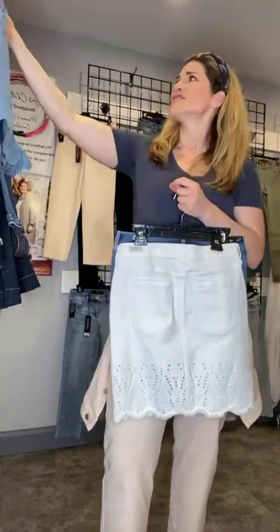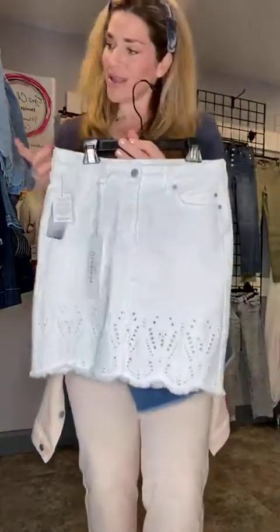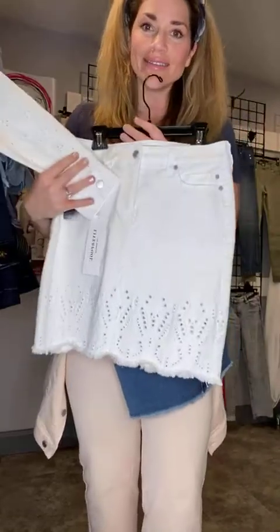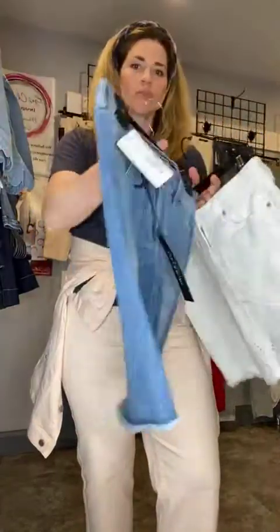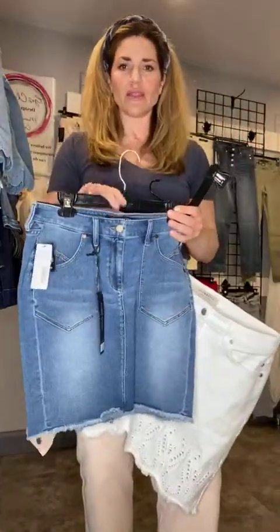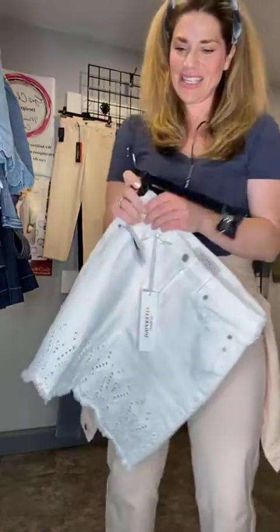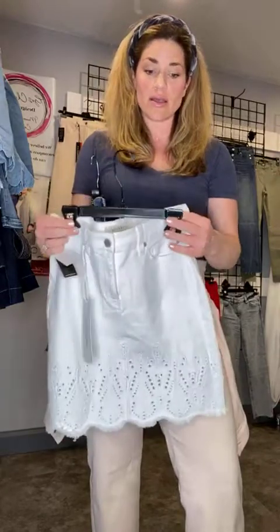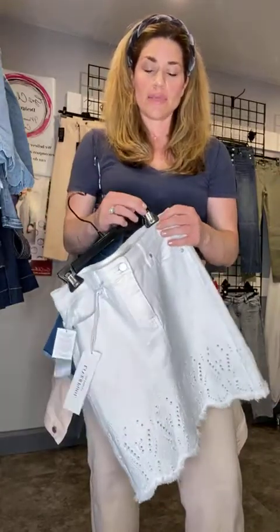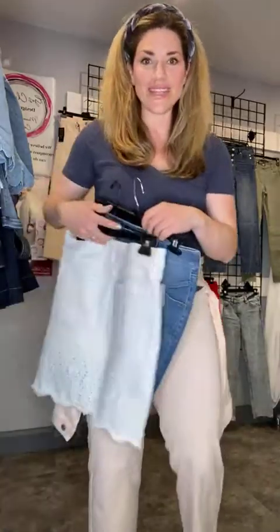And then these two cute little skirts. The white one matches the eyelet jacket we got — sets! And then we have this little denim one. Right now we only have these in sizes 2 to 10, but if you're looking for any size you don't see online, message us and we can check to see if we can order something in for you.